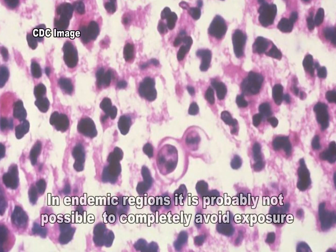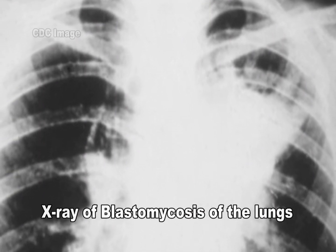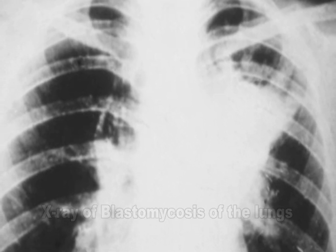In endemic regions, it may not be possible to completely avoid exposure to the fungus. However, those who are immunocompromised may consider avoiding wooded areas where and when the fungus is prevalent.